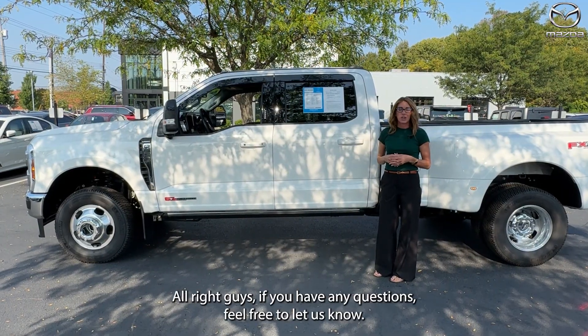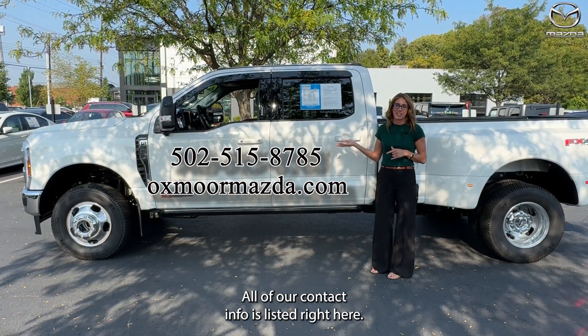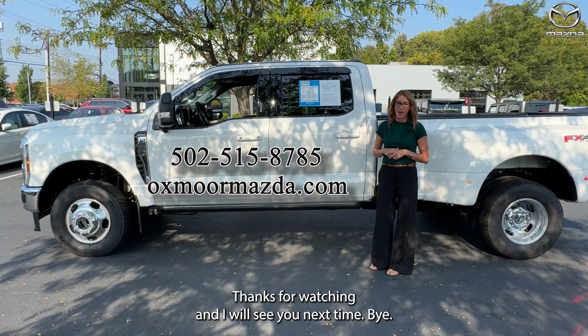All right, guys. If you have any questions, feel free to let us know. All of our contact info is listed right here. Thanks for watching, and I will see you next time. Bye.